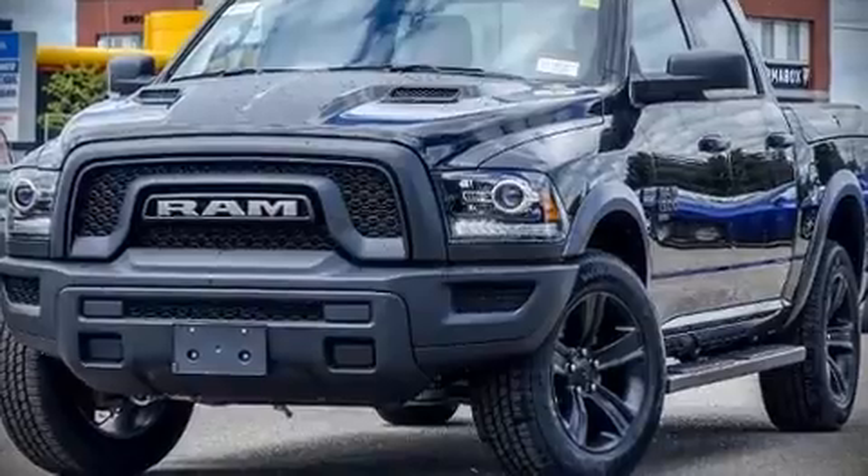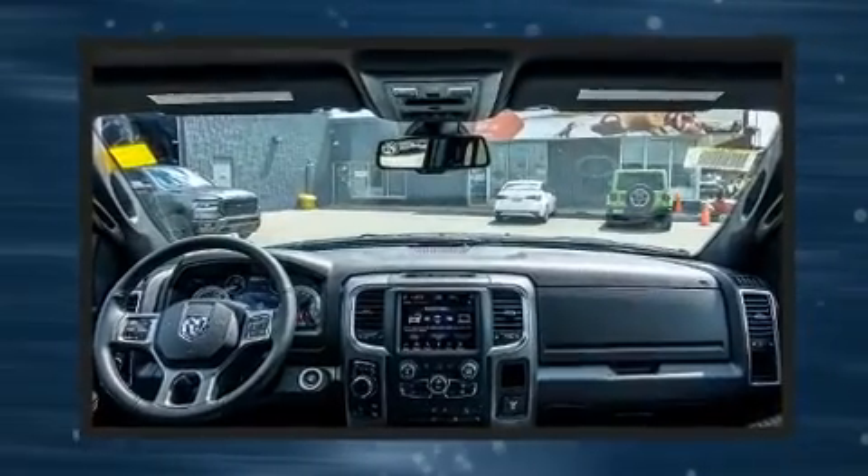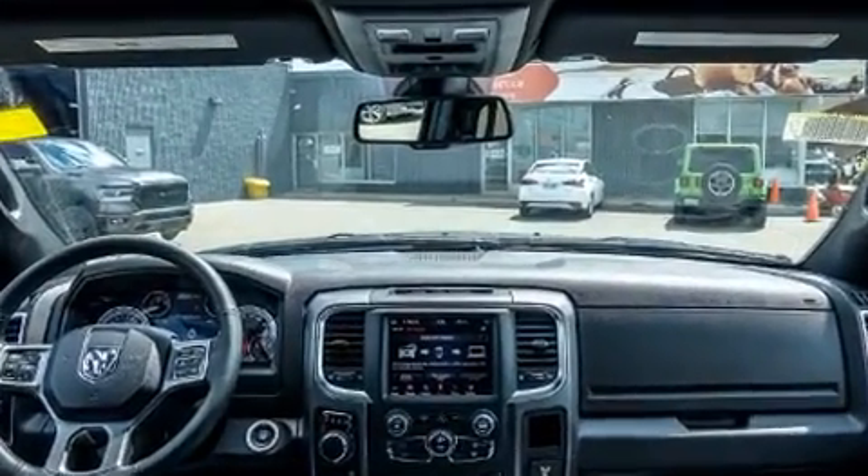You can expect a lot from the 2021 Ram 1500 Classic. It features four-wheel drive capabilities, a durable automatic transmission, and a powerful eight-cylinder engine.